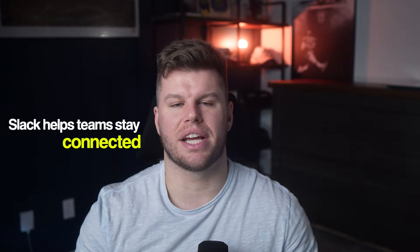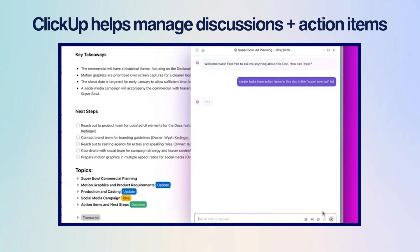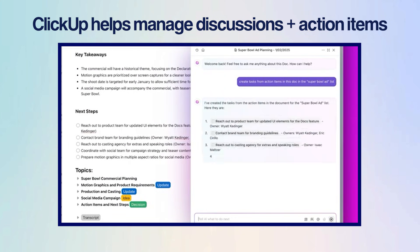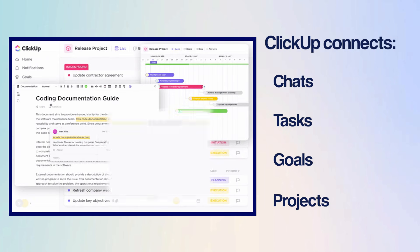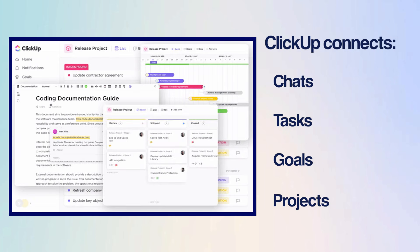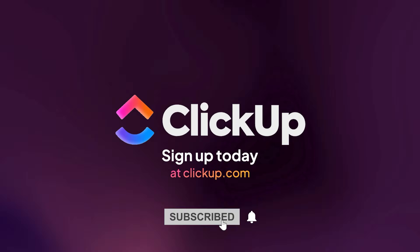If I actually have to tell you who wins this round, it's ClickUp for me. Slack is great for fast conversations and staying connected, no doubt about that, but ClickUp is the one place where I can manage both discussions and action items. It connects your chats, tasks, goals, and projects, so teams don't just talk about work — they actually move it forward. It's the difference between discussing progress and making it. Sign up for free to see it for yourself.